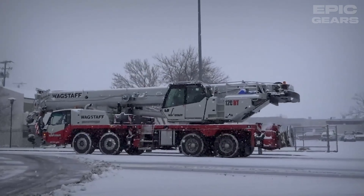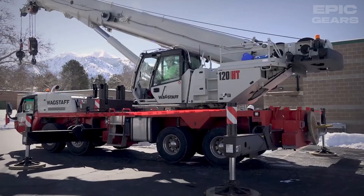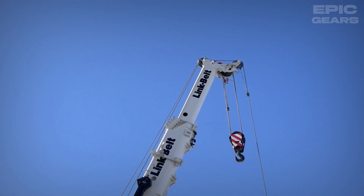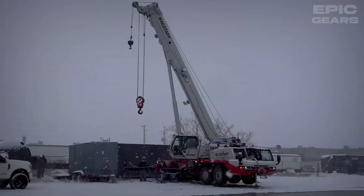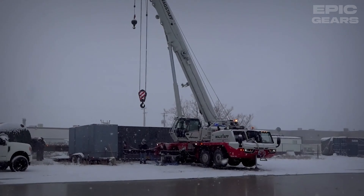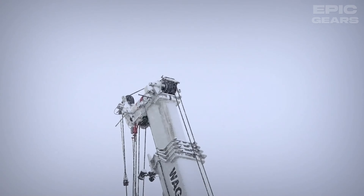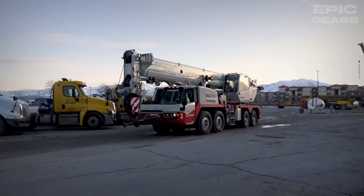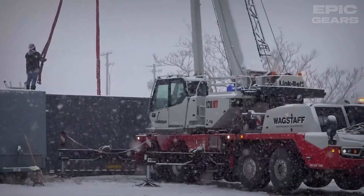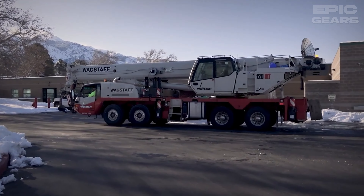The Link Belt 120 HT is a hydraulic truck crane that can lift up to 120 tons of load. It has a powerful engine, a hydraulic system, and a telescopic boom that can extend up to 50 meters. It also has a smart control system that provides real-time data and feedback, and a safety system that protects the operator and the machine. This machine can be used for various lifting and hoisting purposes, such as building bridges, towers, and buildings. It is a versatile and reliable machine that can work on any road.